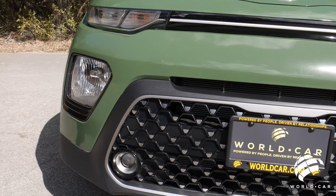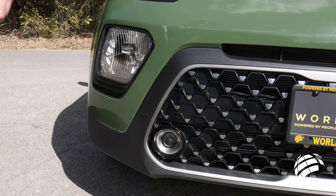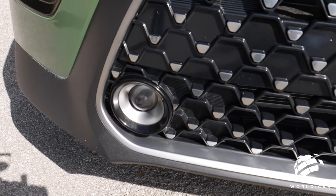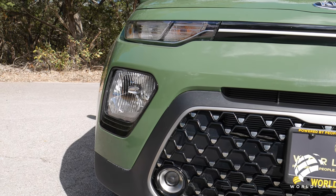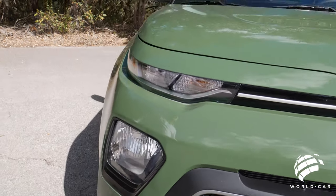You do have LED projector fog lamps integrated into the front part of the grille, which is a cool bit because they're not sitting off to the side underneath. It's kind of like an Easter egg — you find it and really appreciate it — while your turn signals and daytime running lights are located right up on top of the hood.